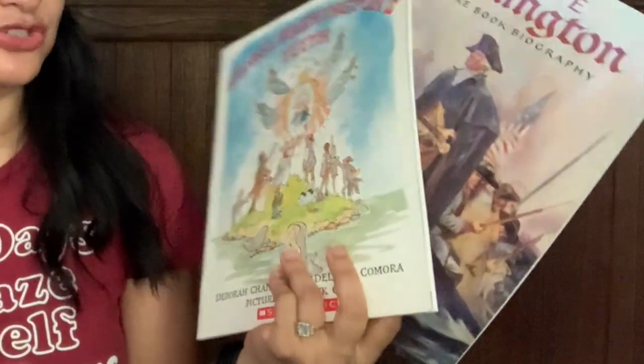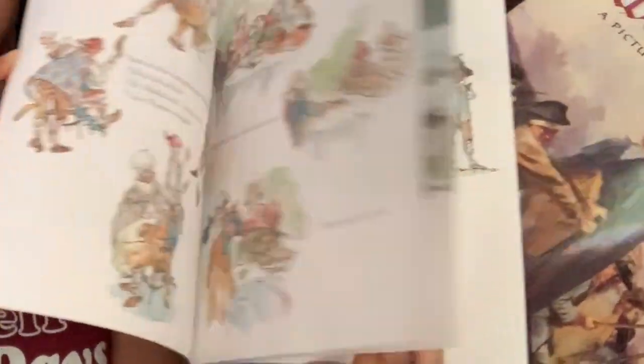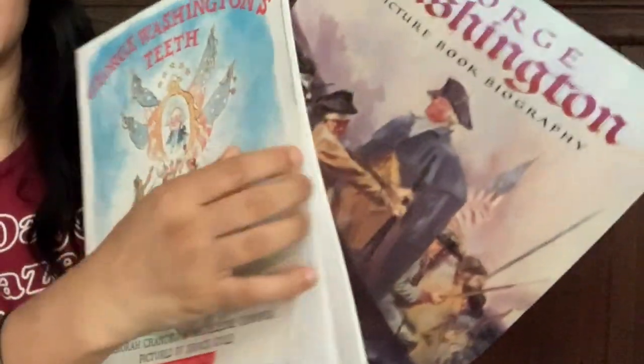I picked up two George Washington books because we're doing American History with my fifth grader next year. I think picture books are really valuable no matter what age you are — I enjoy looking at them and I'm 40, so I figure my 10 year old should enjoy them as well. This one is George Washington's Teeth, and I like the illustrations — it was short, sweet, and funny. And then this one is George Washington: A Picture Book Biography, a Scholastic book. It's a little more extensive with beautiful illustrations and a lot more text, but goes through his biography pretty well.